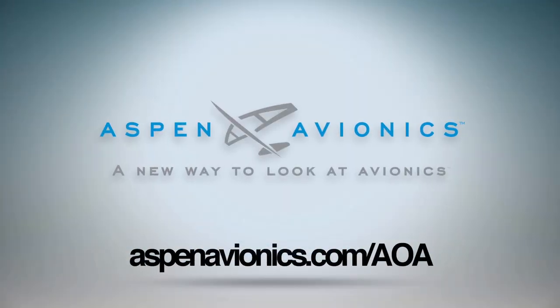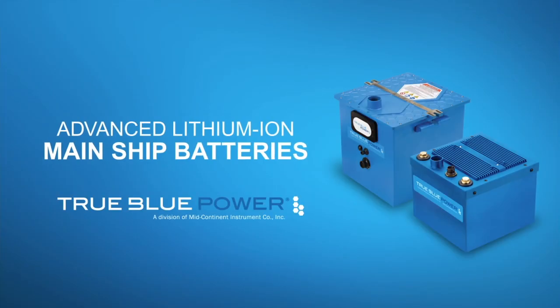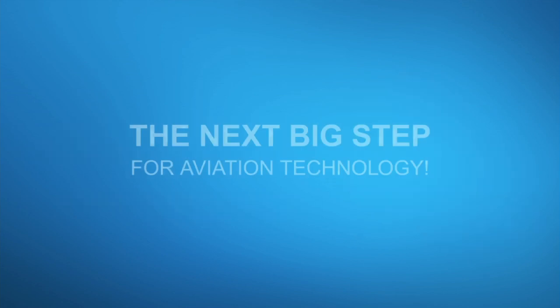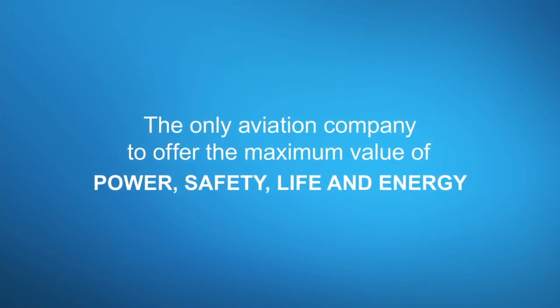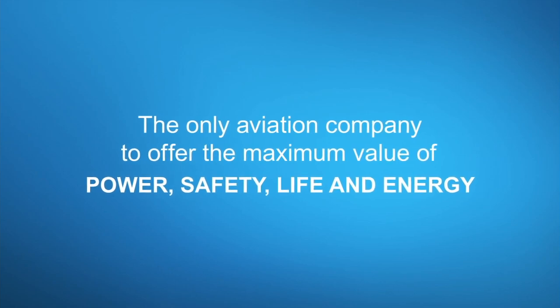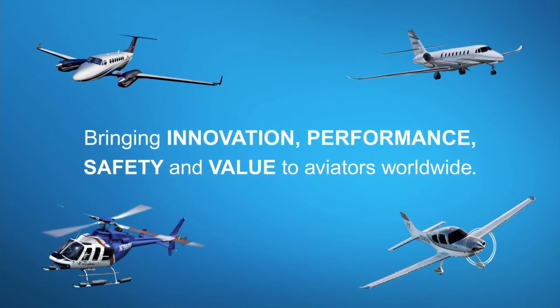True Blue Power advanced lithium ion mainship batteries feature proprietary nanophosphate technology. They deliver three times the energy density and are more than 40% lighter than lead acid or NiCAD alternatives. RTCA tested, FAA certified, available to OEMs today.